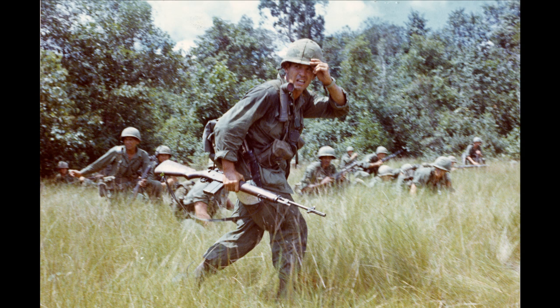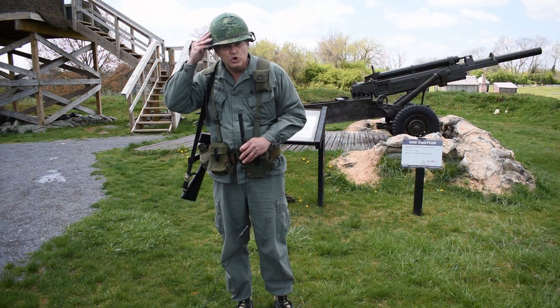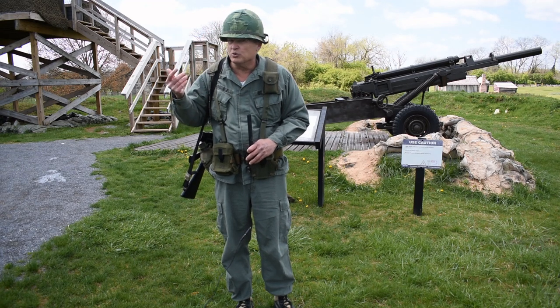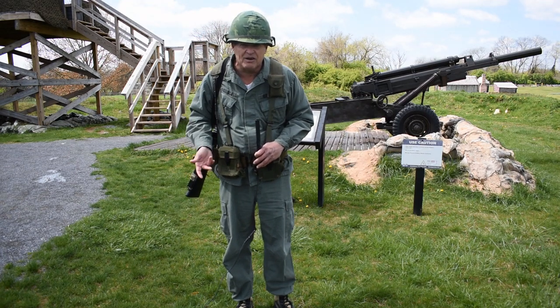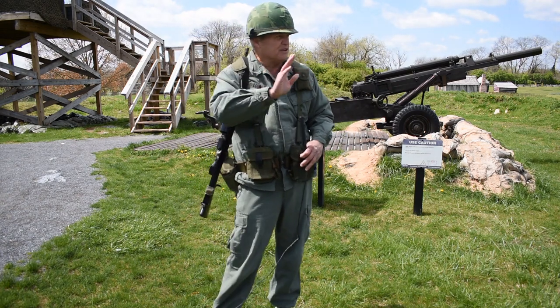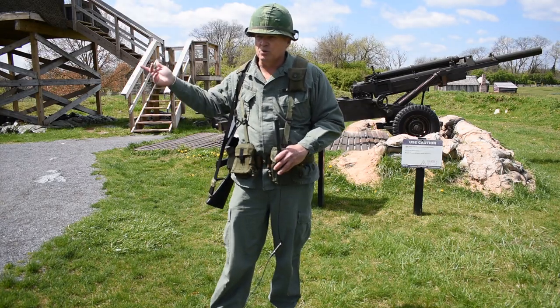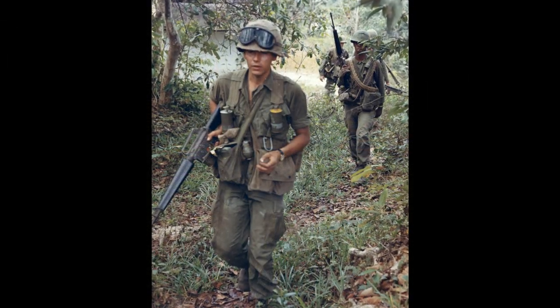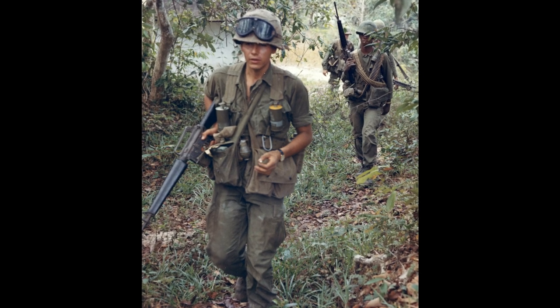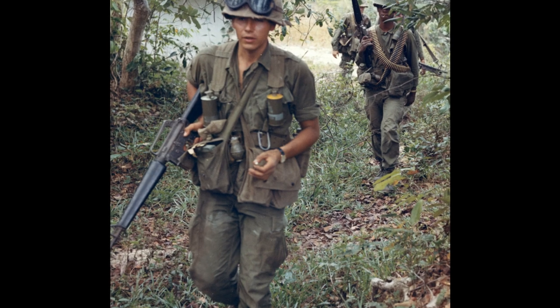You're seeing my uniform today with the steel pot, which was invented in World War II and used all the way through the early 1980s until we went to the Kevlar. This uniform's material is a lot different than everything else you'll see out here because it was more functional. If you look at the French and Indian War, Civil War, World War I — heavy wool, dark colors — it was more about appearance and pageantry than functionality.